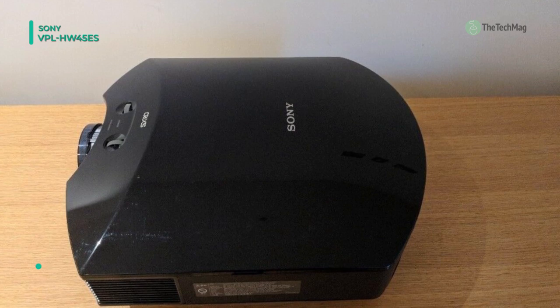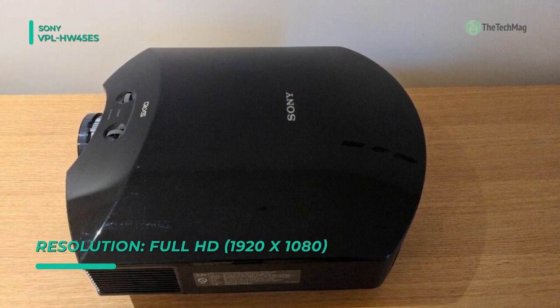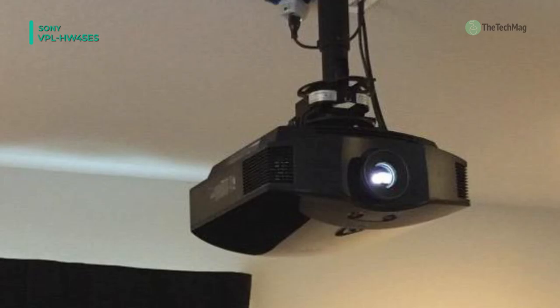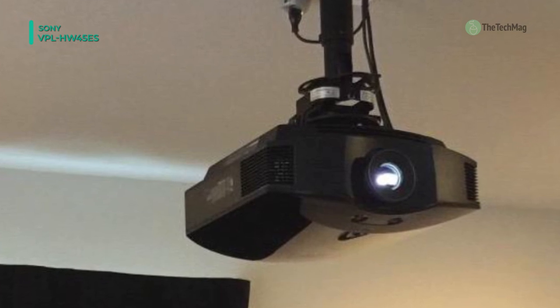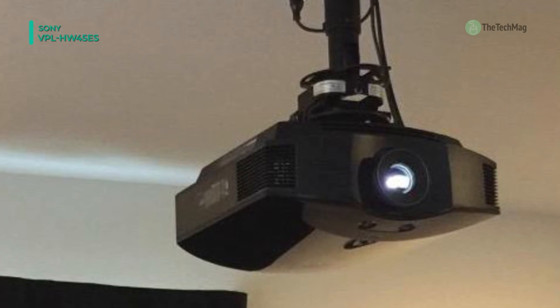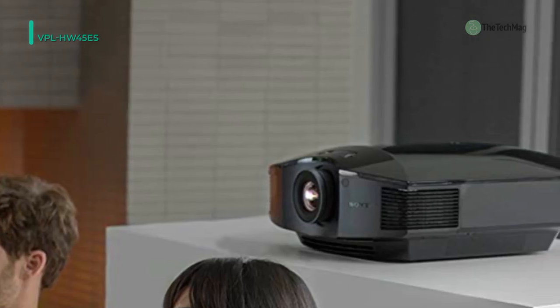The VPL-HW45ES is packed with technology developed for professional digital cinema projectors, including SX-RD panels and advanced reality creation upscaling technology for fabulously detailed full HD images. With 1800 lumen brightness and compact design, it's the ideal choice for unforgettable home entertainment.